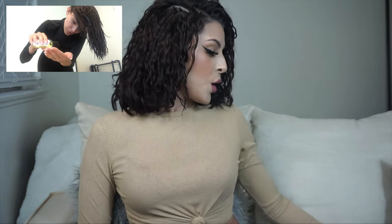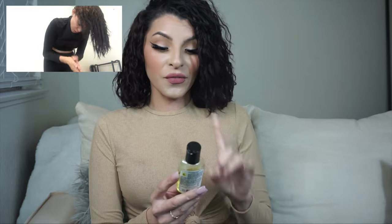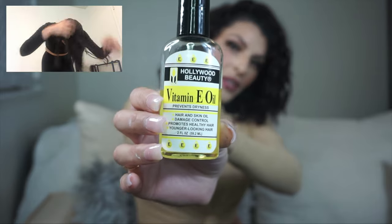Next I use vitamin E oil — it prevents dryness and controls damage for hair and skin, and promotes healthy hair. This oil smells really good, almost like cologne — it has a masculine scent to it. I pour a very small amount into my hand and work it through my hair, avoiding the scalp since my hair is naturally oily. With the perm though, I did notice my hair dried out a lot, so the oil helps.